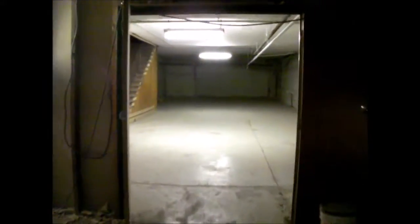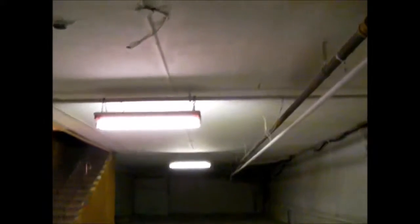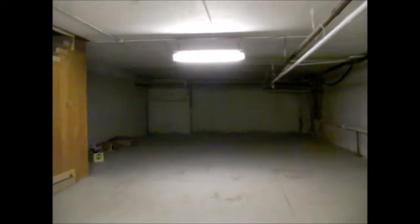Here we are in the basement — it's a pretty big space with almost 10-foot ceilings. It's a really expansive building, all plaster and concrete with older-style lathing on the walls. There are going to be a bunch of different rooms down here.